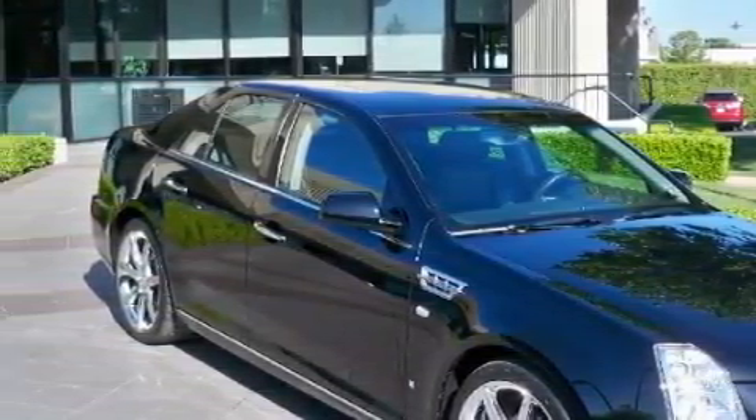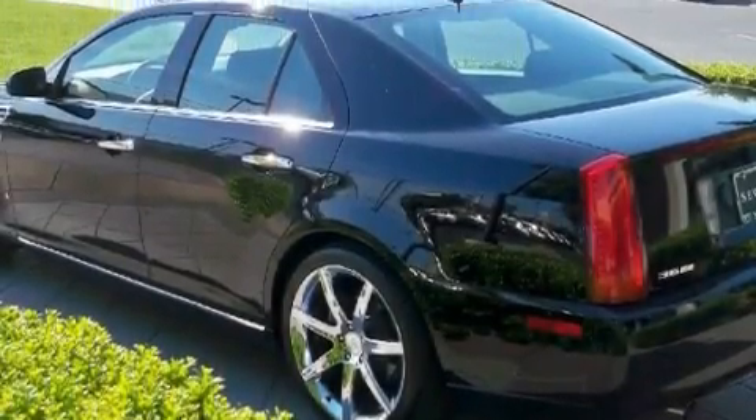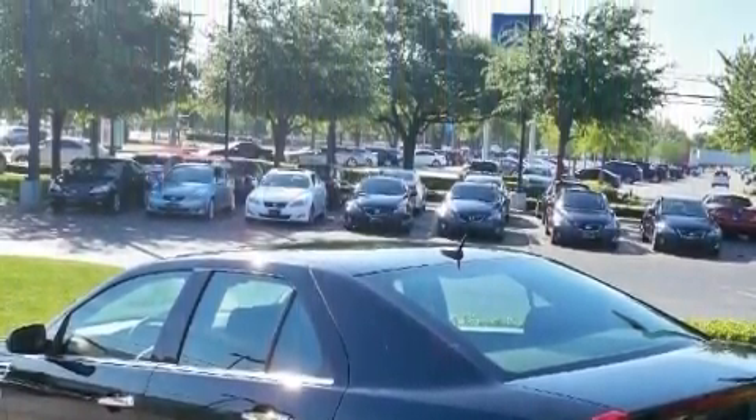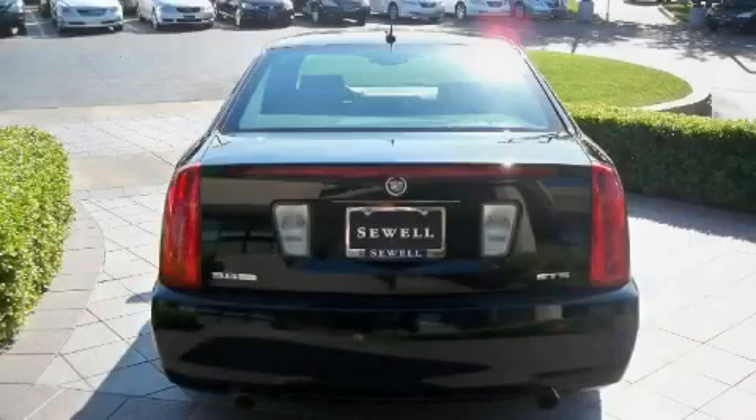Complementing this Cadillac's contemporary styling is a stunning array of desirable features, which include a remote start feature, a sunroof, XM satellite radio, a rear parking aid, a low-tire pressure indicator, and this vehicle has fewer than 8,000 miles on the odometer.